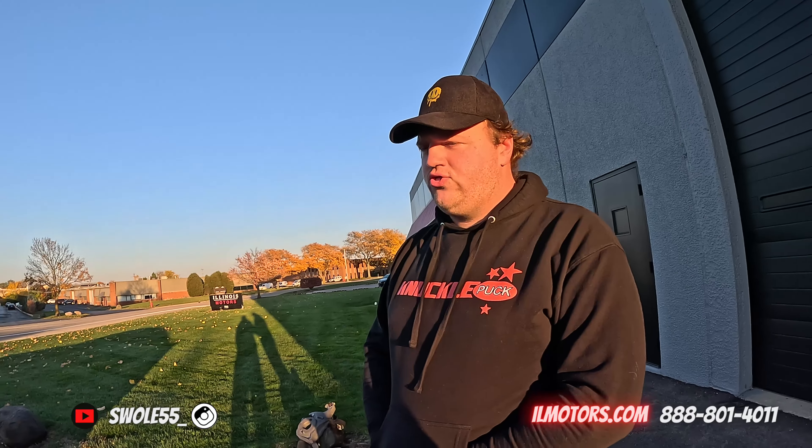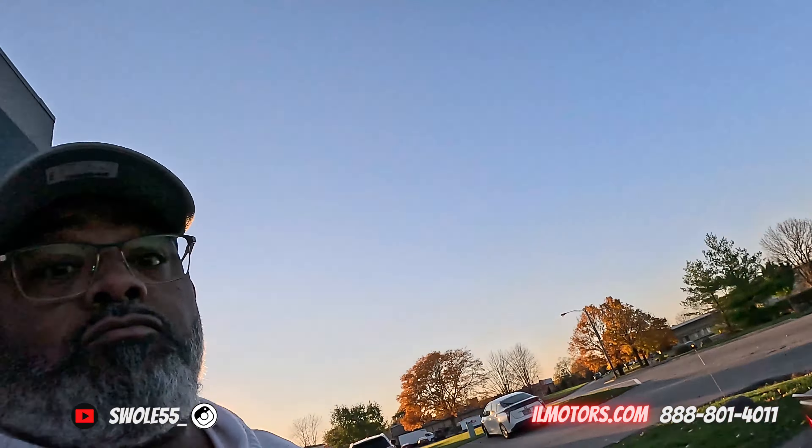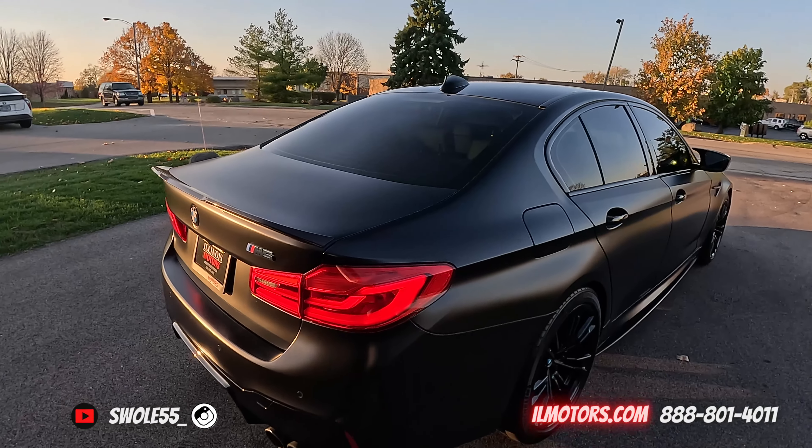Twin-turbo V8, all-wheel drive. It's like 617 horsepower with roughly similar torque — probably around 600 pound-feet. But this one is not stock: it is downpiped and tuned, so it's very, very spicy. We don't know the exact numbers, but it's healthy — very, very healthy.